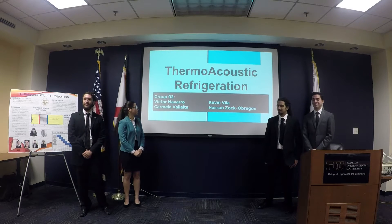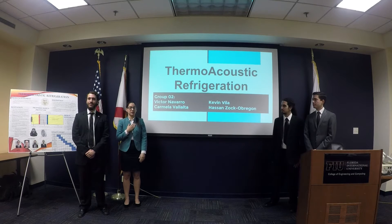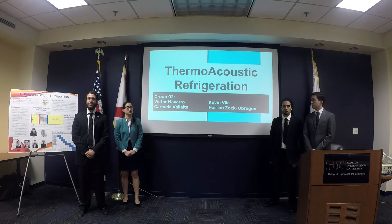Hello, everybody. Thank you very much for coming. We are here to present about thermo-acoustic refrigeration. My name is Carmelo Vallalta. I'm here presenting with Kevin Vela, Victor Navarro, and Alsan Sangam.